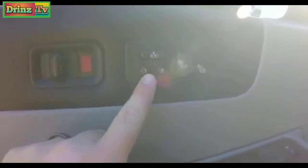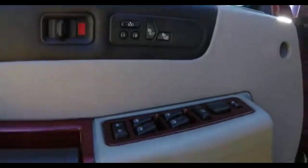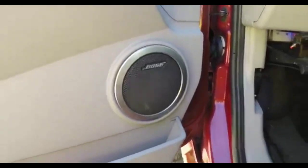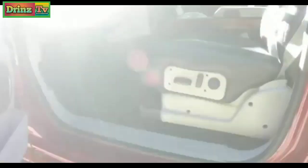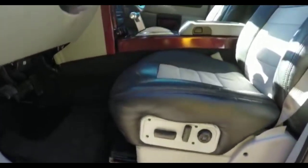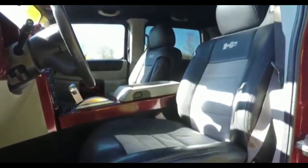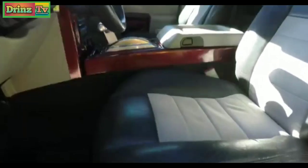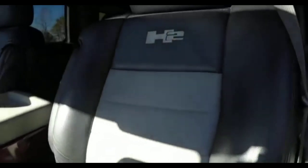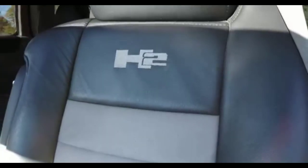It has heated front and rear seats, 2 driver memory with easy exit feature. It also has the premium Bose surround sound. The seats feature 8-way power driver and passenger seat with 4-way adjustable lumbar support, and you can see the suede inserts along with the H2 logo on the seats.